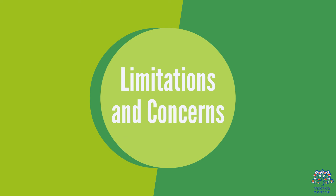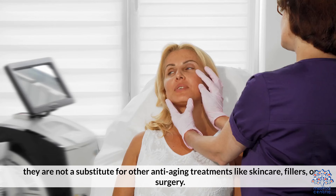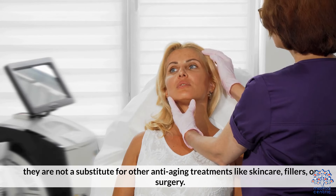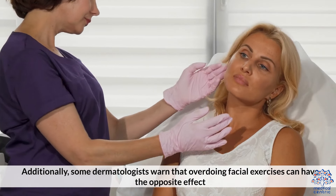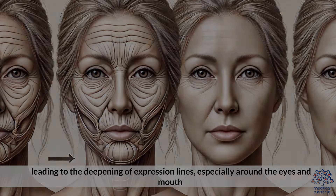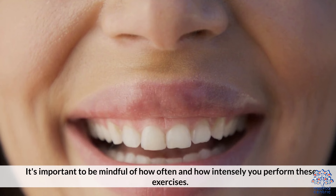Limitations and Concerns. While facial exercises may offer mild benefits, they are not a substitute for other anti-aging treatments like skin care, fillers, or surgery. Additionally, some dermatologists warn that overdoing facial exercises can have the opposite effect, leading to the deepening of expression lines, especially around the eyes and mouth. It's important to be mindful of how often and how intensely you perform these exercises.